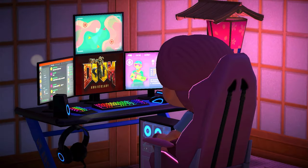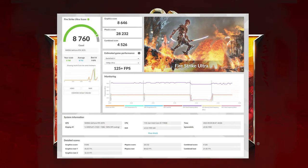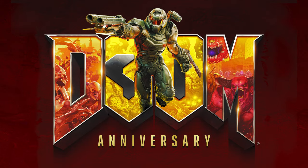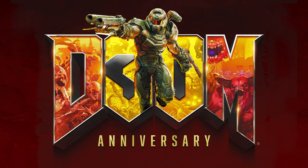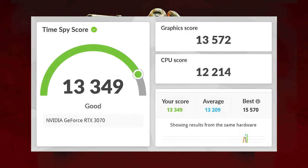Now let's take a look at the 3DMark benchmark scores. First I did Firestrike Ultra, which tests the DirectX 11 performance of the computer, and that scored just above average at 8760 points. Next up I did Port Royal, which works with ray tracing, and that did really well at 9020 points. Finally I did the Time Spy test, which works with DirectX 12, and that did pretty decent at 13349 points.